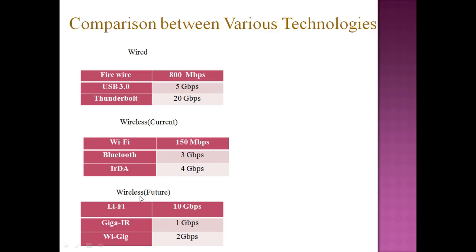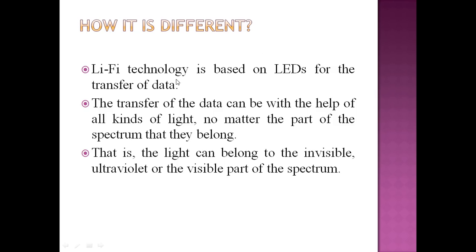These are wireless future technologies which we will be hearing about in the near future. Li-Fi technology is based on LEDs for the transfer of data. The transfer of data can be done with the help of all kinds of light, no matter what part of the spectrum they belong to — the light can belong to the invisible, ultraviolet, or visible spectrum.